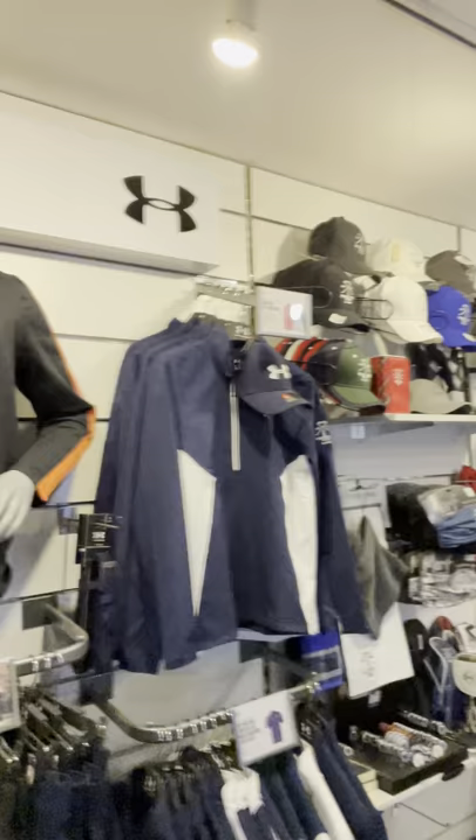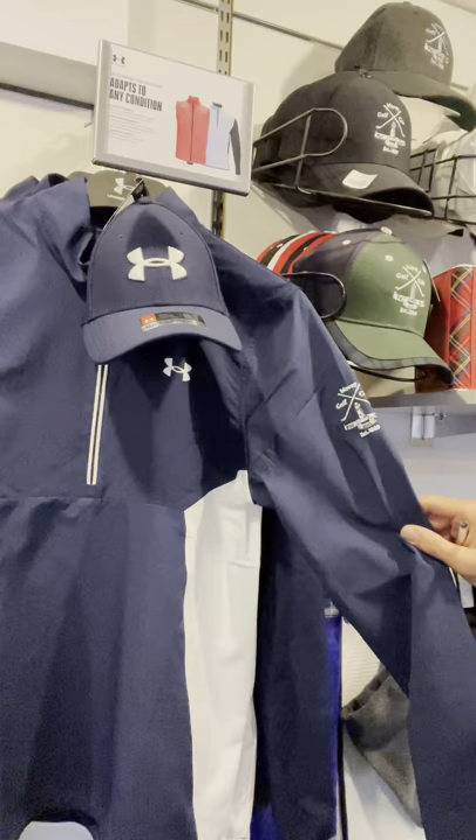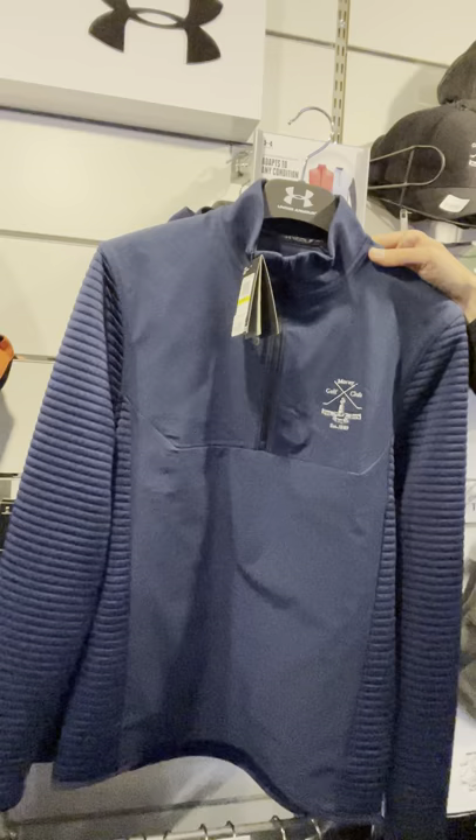We've had a few more pieces of Under Armour coming in. Stock has been very difficult to get, just with all the issues around Covid, the Suez Canal issues, and Brexit as well — all causing issues with companies getting stock in and delays. We've got some more nice Under Armour gents logoed pieces here.